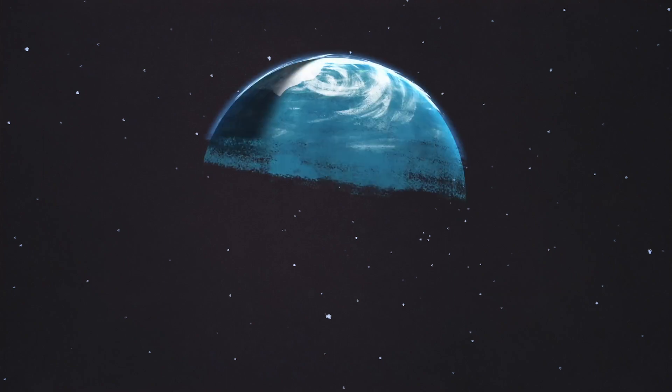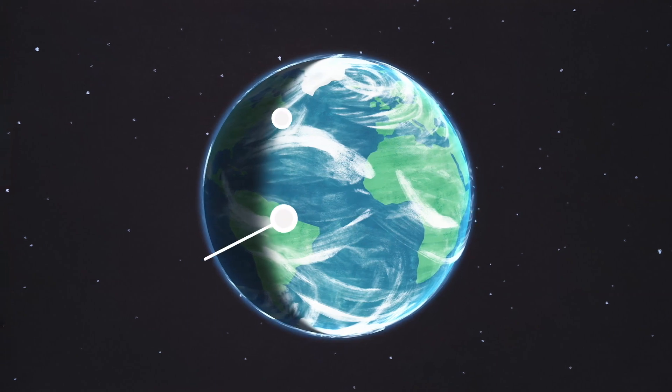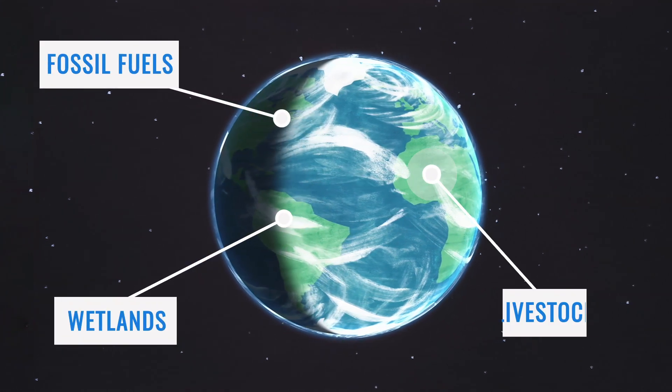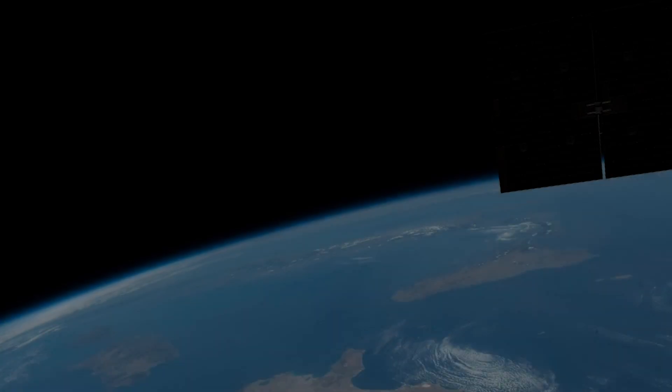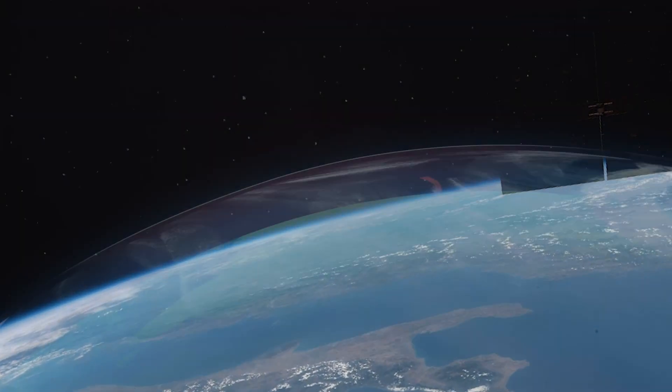Methane shows up nearly everywhere on our planet. It can come from a variety of sources, like wetlands, fossil fuels, and even livestock. These diverse sources add to the challenge of tracking this potent greenhouse gas.